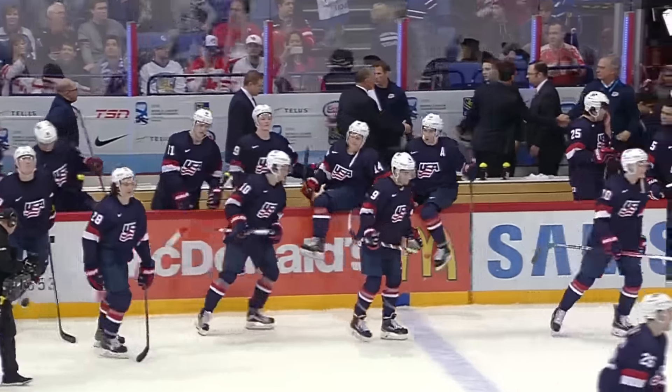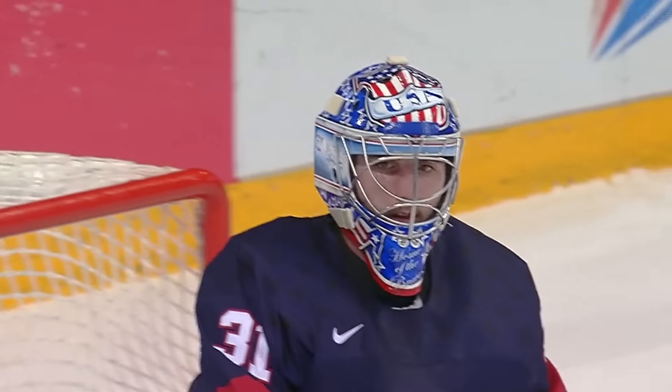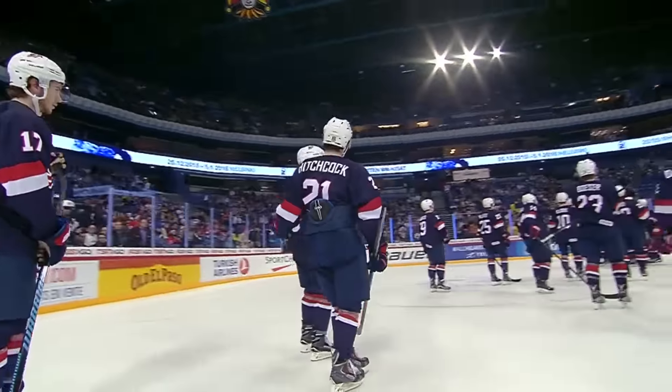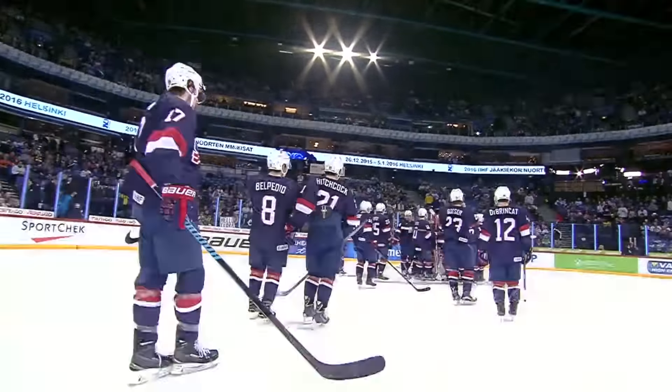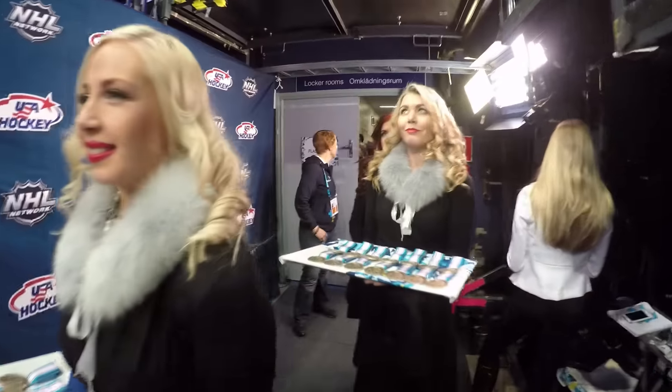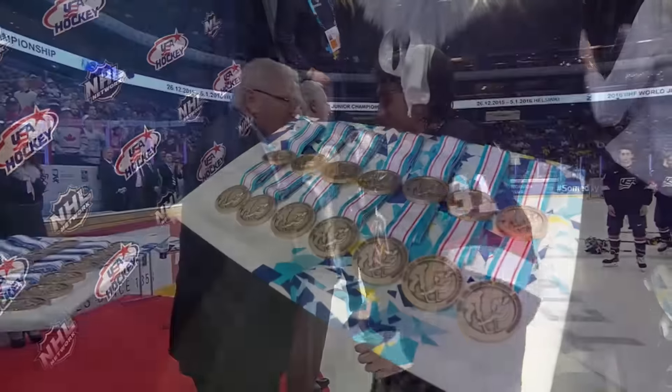This team is the ninth U.S. team to medal at World Juniors and the first team since 2013. It's a huge accomplishment to bring home some hardware from this tournament, and although it's not gold, the team is still incredibly proud and honored. Team USA has had a strong team throughout the tournament, and their hard work paid off.